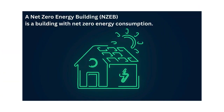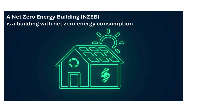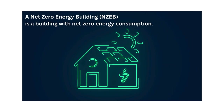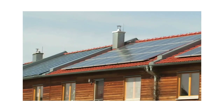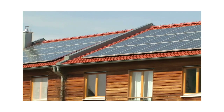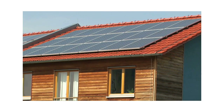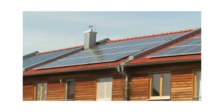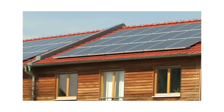The net zero energy building is a building with net zero energy consumption. It is a structure designed and constructed to produce as much energy as it consumes over the course of one year. These buildings aim to minimize energy consumption through efficient design, building materials and technologies, while generating renewable energy on site to offset remaining energy needs. This concept is part of wider efforts to reduce greenhouse gas emissions, combat climate change and promote sustainable development.